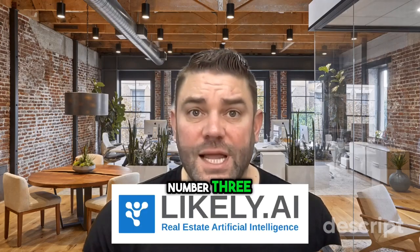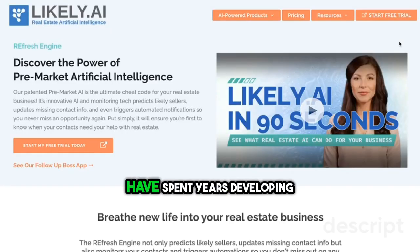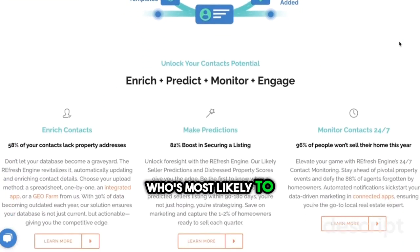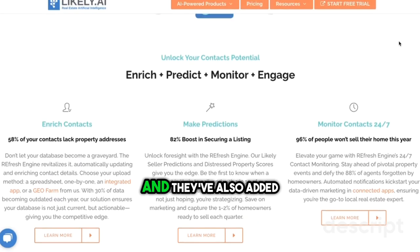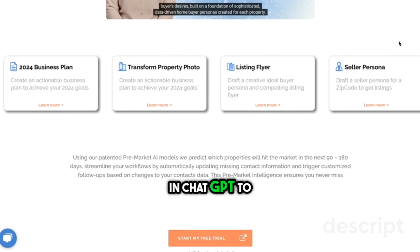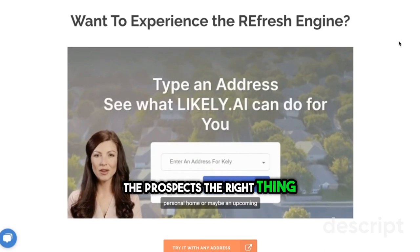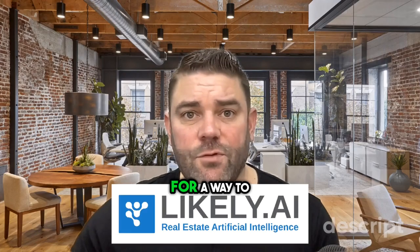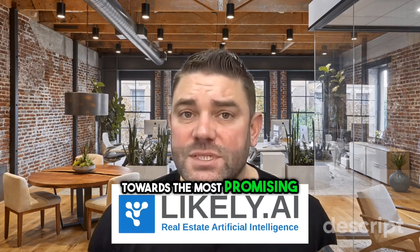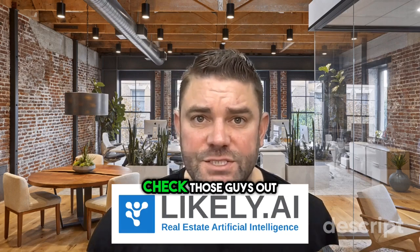Number three: Likely.ai, the fortune teller. These guys have spent years developing patented AI models that predict who's most likely to sell or if there's a distressed owner. They've also added contact enrichment, monitoring your contacts for any changes, and even built in ChatGPT to help you tell prospects the right thing at the right time. If you're looking to stay ahead of your competition and target off-market efforts towards the most promising people to transact with, check them out.